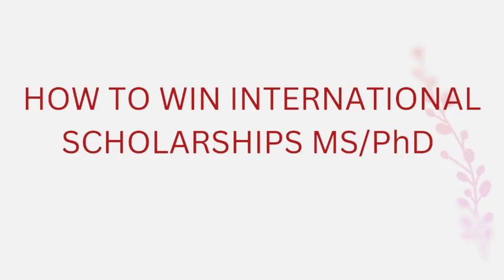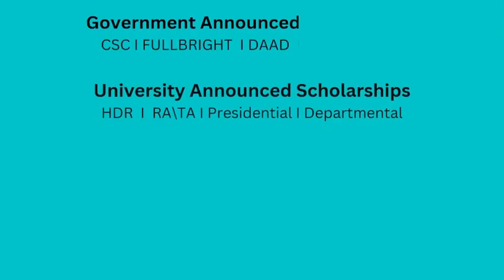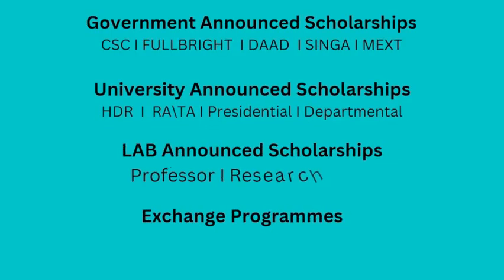First of all, we are going to talk about what kind of scholarship opportunities are available. There are four kinds of scholarships available around the globe: government-announced scholarships, university-announced scholarships, lab-announced scholarships, and exchange programs.